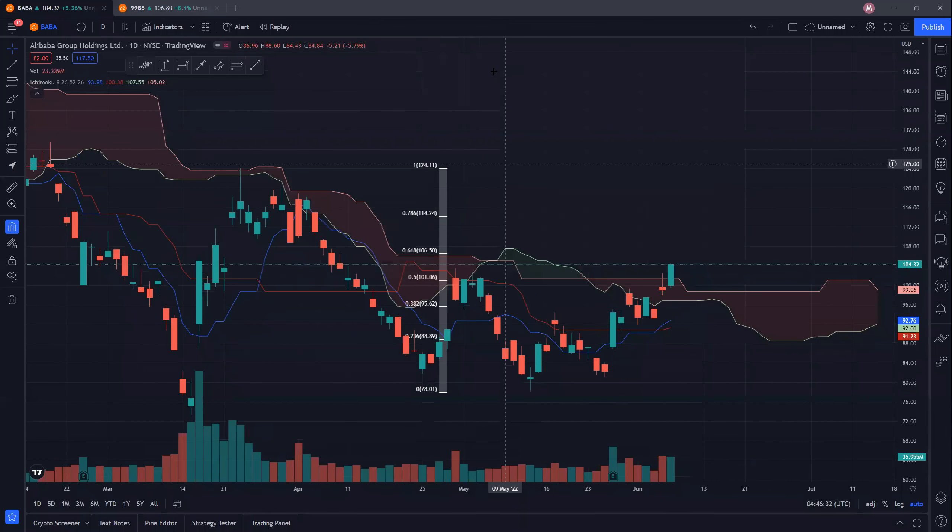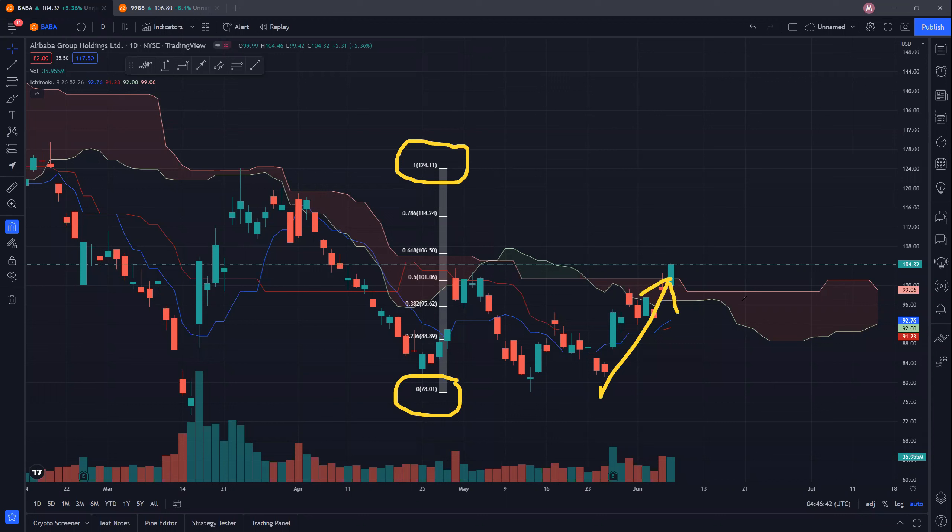We'll first start off with the one listed in New York. You can see that BABA had a recent low at 78.01 and a recent high at 124.11. We managed to actually pierce out of the clouds just yesterday, and we broke through a very difficult resistance here. However, we actually have to have more momentum today, and hopefully this resistance at 61.8%, at 106.50, will be a very difficult resistance to break through.